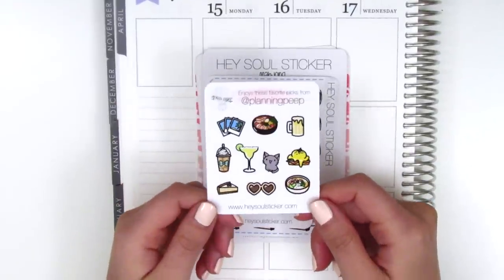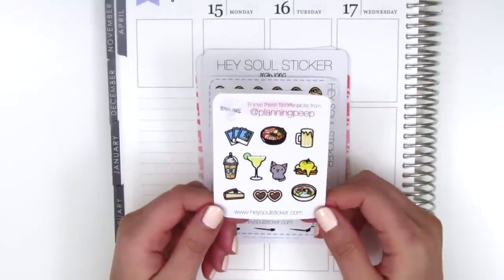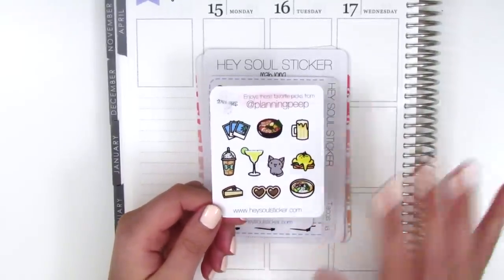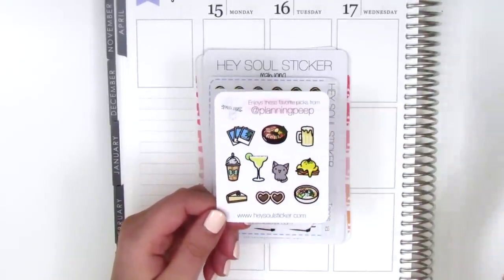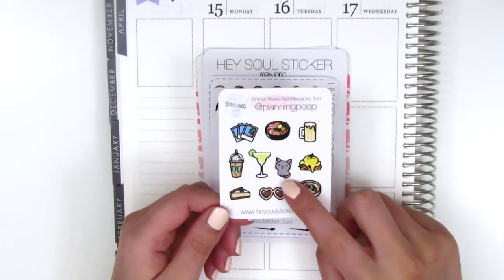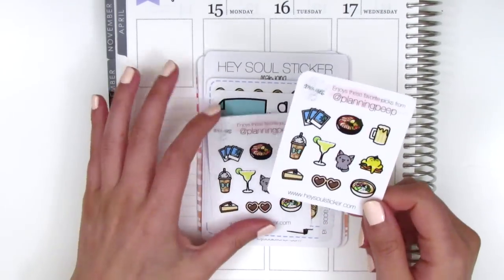If you use that code, you also get my little sampler sheet right here. These were the 10 stickers I picked out — I tried to choose a variety. I got some food, some drinks, some leisure, desserts, coffee, and a cat. Of course I couldn't pass up the cat sticker. So if you use my code, you'll get this extra little freebie.